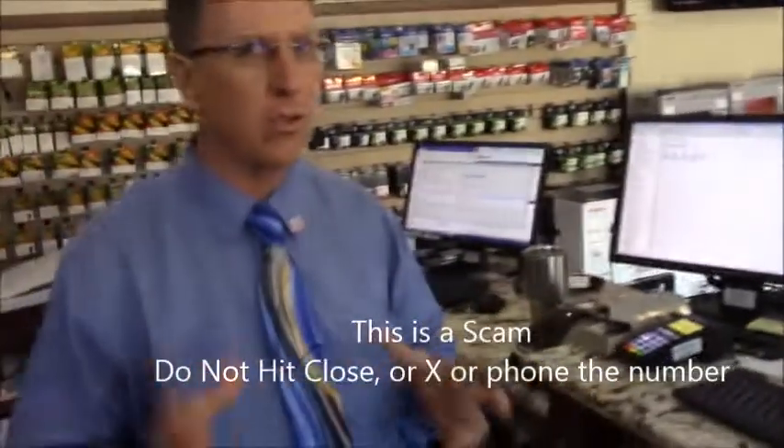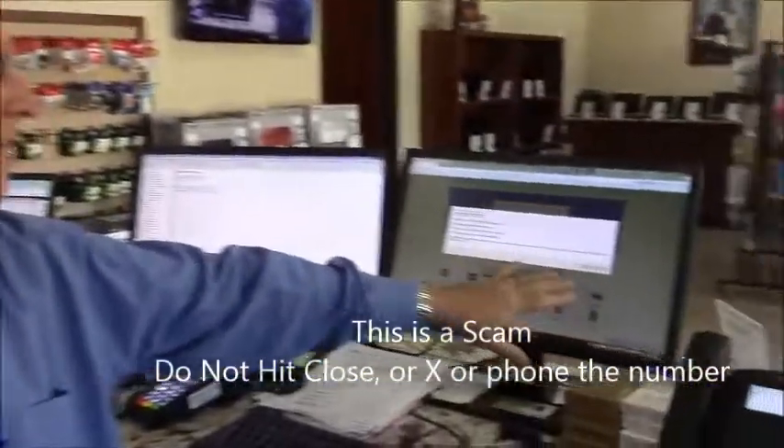So the thing that you want to do: don't click on OK, don't click cancel, and whatever you do, do not phone that number.